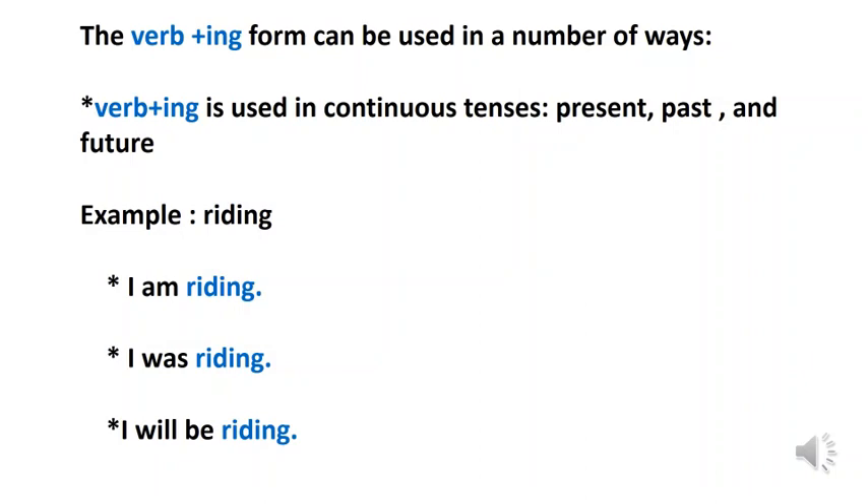The word 'riding' is the main verb in this sentence, and the word 'am' is a helping verb which is in present tense. I am riding — this shows present continuous tense. We use the present continuous form to talk about an action that is in progress at the time of speaking. I will be riding — this sentence shows past continuous tense, used to talk about an action that was in progress at a specific time in the past. I will be riding — this sentence shows future continuous tense, used to talk about an action that will be in progress at a specific time in the future.